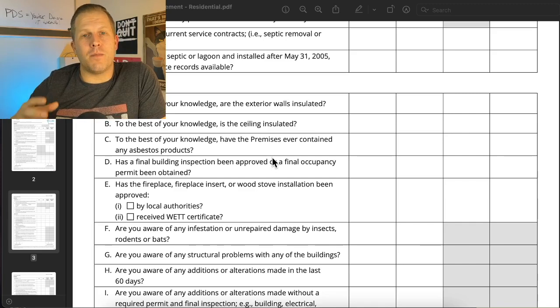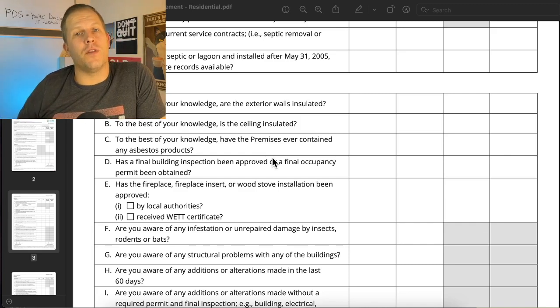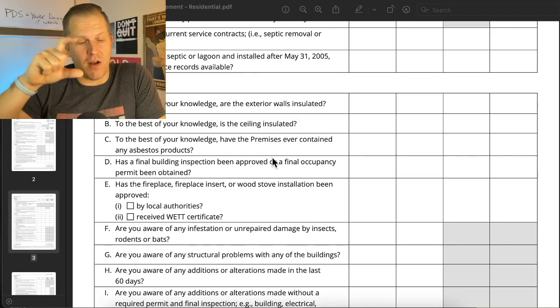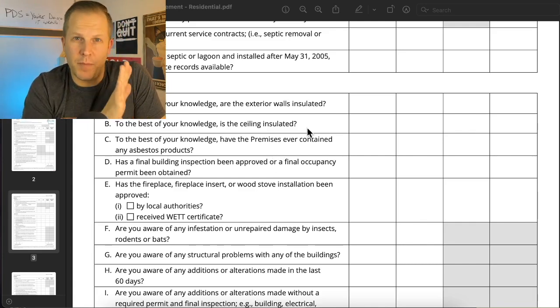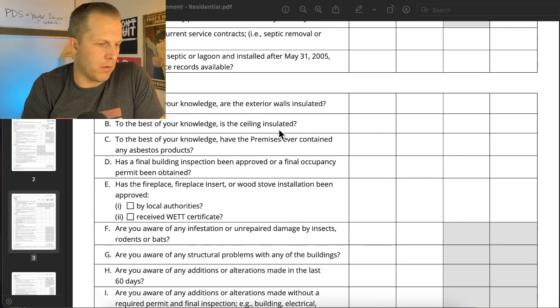This is all the information that the seller for a resale property is going to send you. If you're buying a presale unit, you're going to get something different called the developer's disclosure statement, and there may be many revisions of that — it's a big, fat document, usually phone book style. This form here is just for a regular resale from homeowner to new homebuyer.